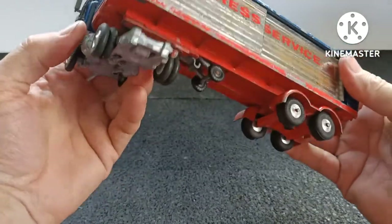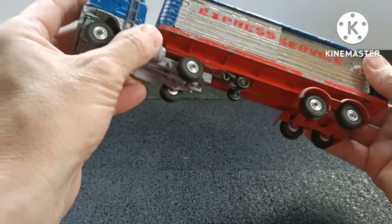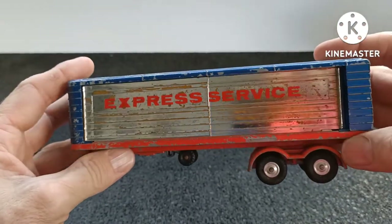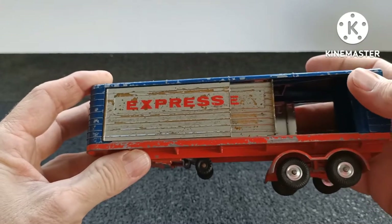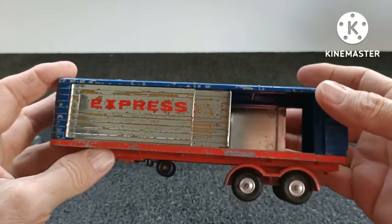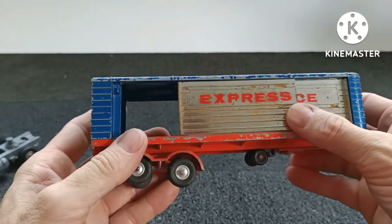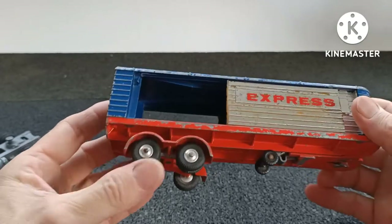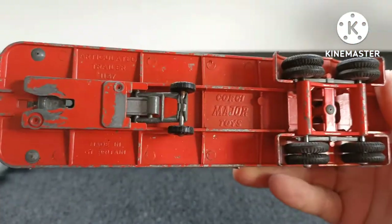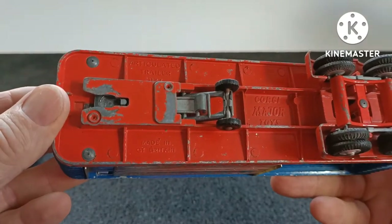Is this detachable? I think it is — and there you go. I can see some casting circles on the one at the back, so maybe it's actually plastic, but it's nicely done. Corgi Major toys — articulated trailer — and you can hopefully see that: Made in Great Britain. And these doors open at the back.